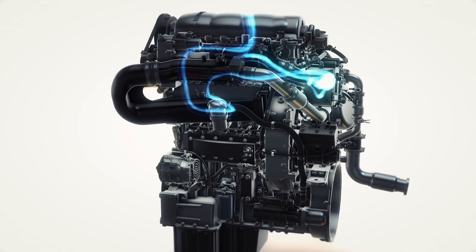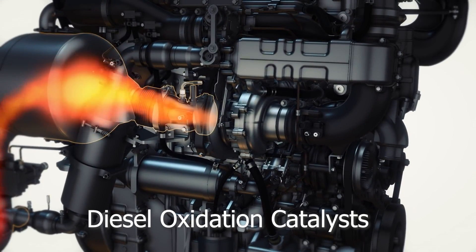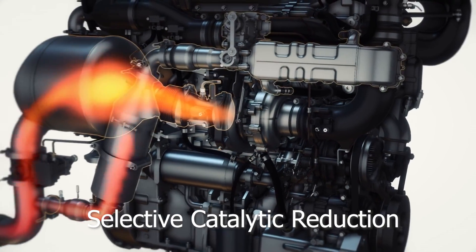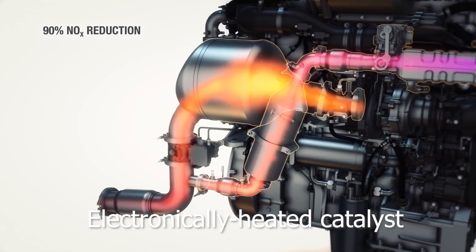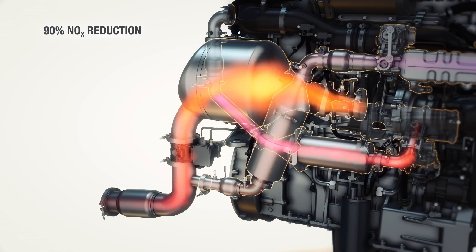However, this alone isn't enough. Further NOx reduction comes from a range of aftertreatment filters including a DOC, DPF, SCR, DEF, EHC, and lastly an EGR. It is all of this combined that allows the Achates engine to meet future emissions regulations today.